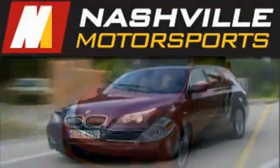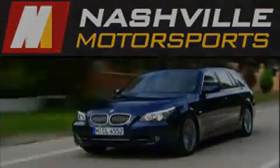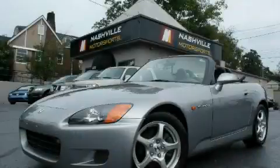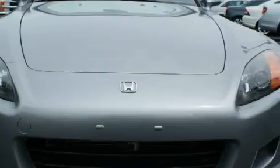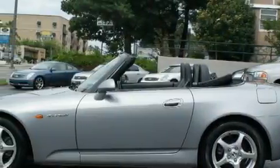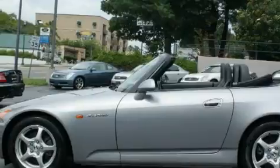Another fine vehicle offered by Nashville Motorsports. This is a 2000 Honda S2000 designed to turn heads. The most desirable features on board this Honda include power windows, cruise control, a CD player, side curtain airbags, an anti-lock braking system, and this automobile's stylish design always looks great.